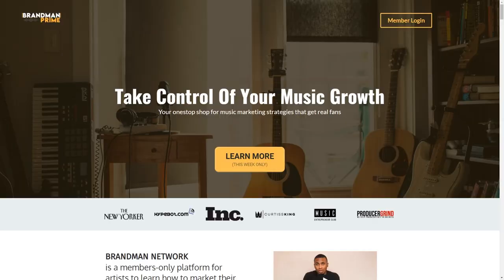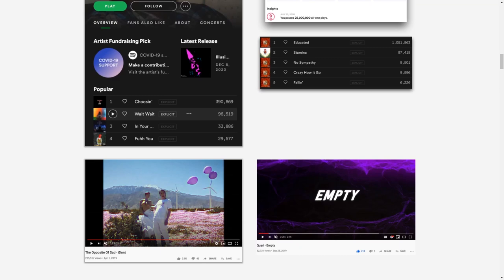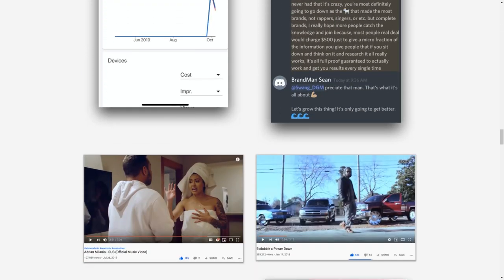Before we get into all of that, come follow me on Instagram and TikTok — links will be in the description below. Come talk to me, engage with me. Also make sure you check out the new Brandman Network site. We are taking new applicants into the course series — we finally opened the doors back up — so check that out, the link will be in the description below as well.